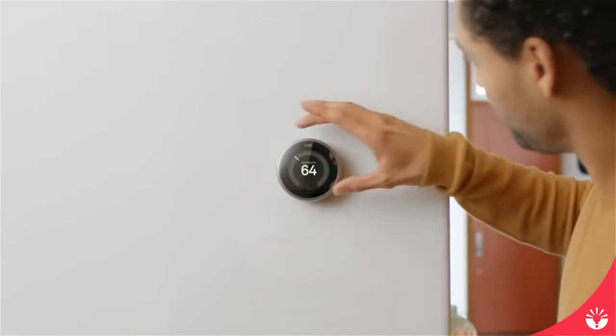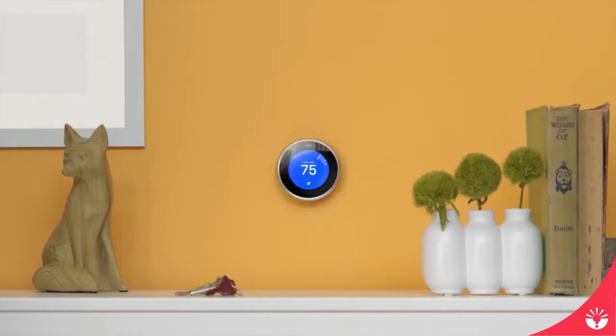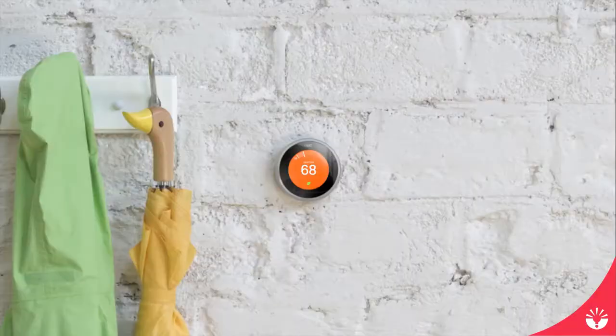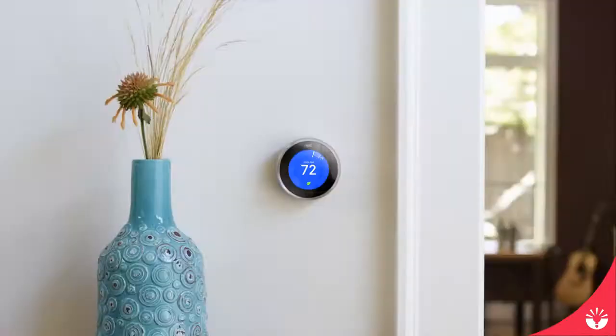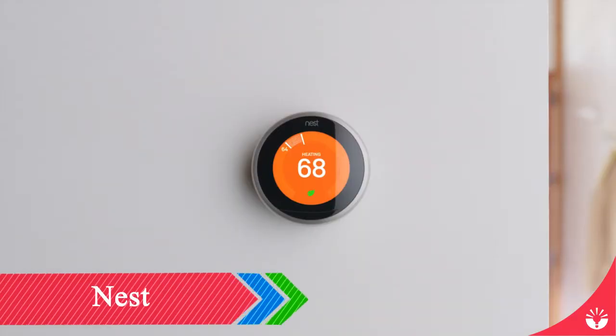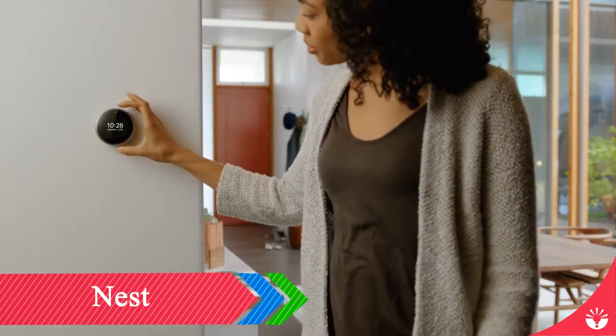This thermostat will make you love your thermostat. It's in millions of homes around the world. It's saved billions of kilowatt hours of energy so far — and that's just the beginning. Meet the third generation Nest Learning Thermostat. It has a bigger, sharper screen, and it's even better at learning what you like.